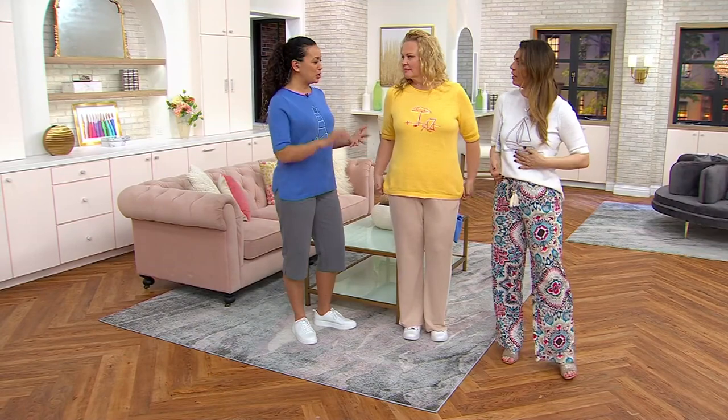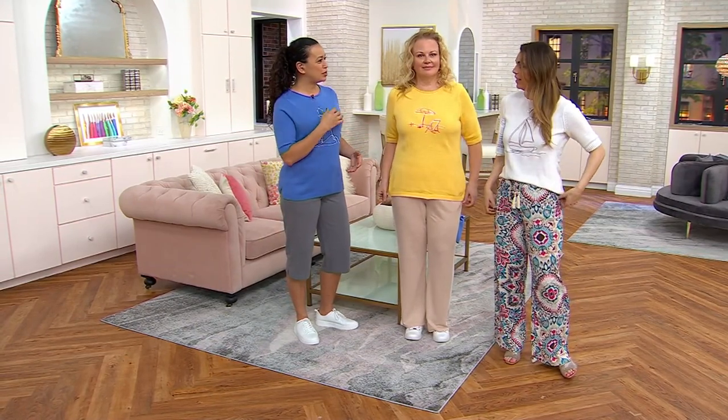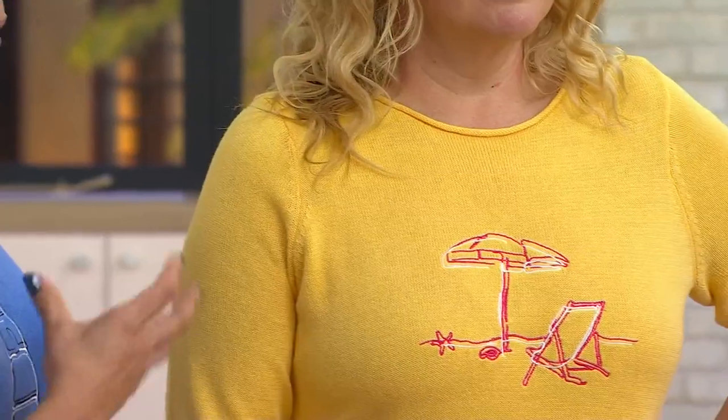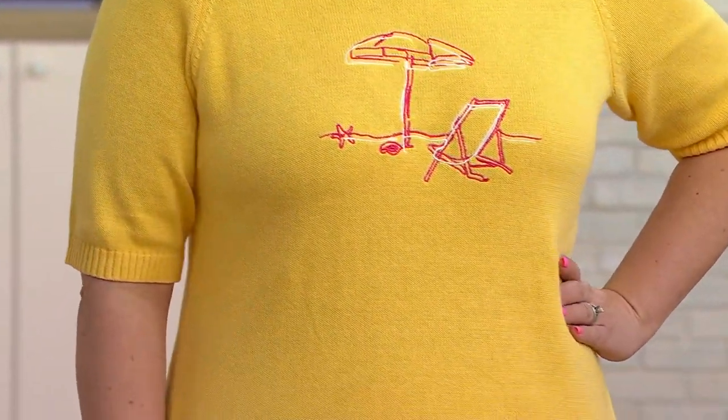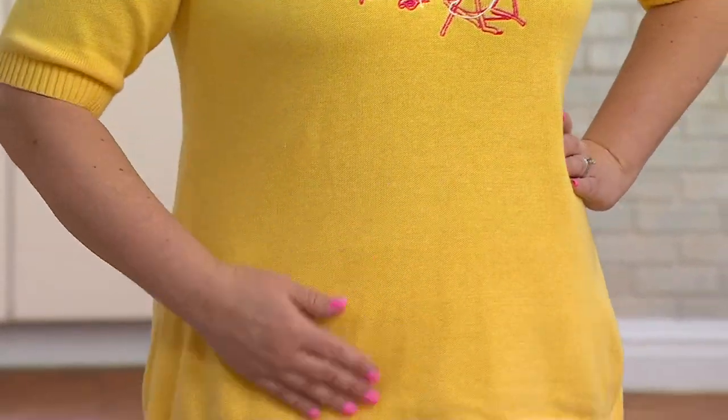It is fully embroidered. Remember back in the day when your grandma or your aunts used to embroider, and you used to love it because you cherish it, because you know how much work goes into it. It's not screen printed — it's embroidered, which we love. It's such a beautiful print. It just makes me happy.